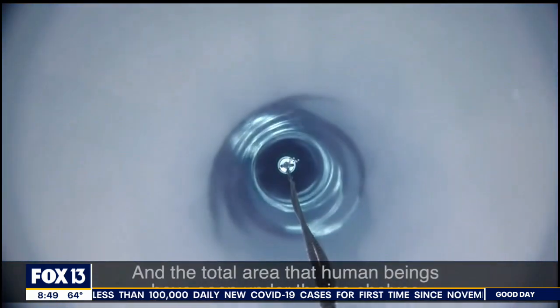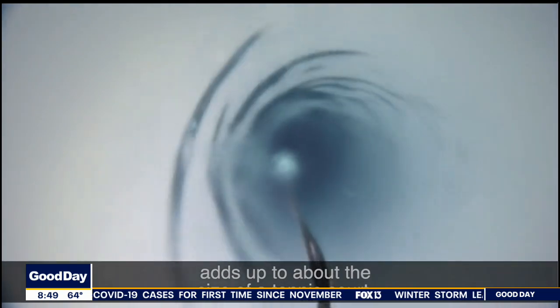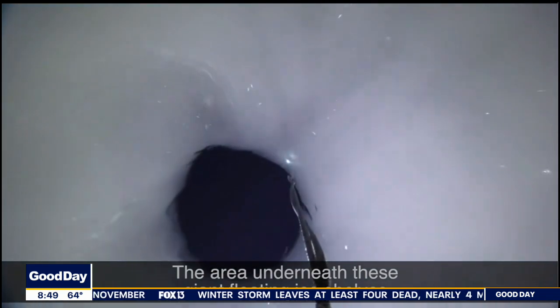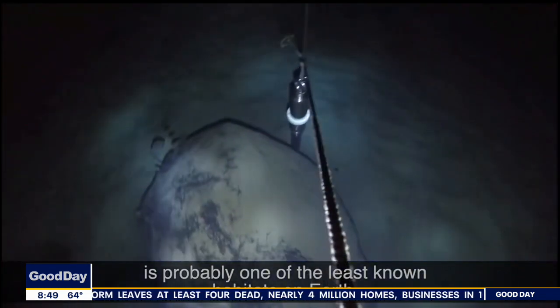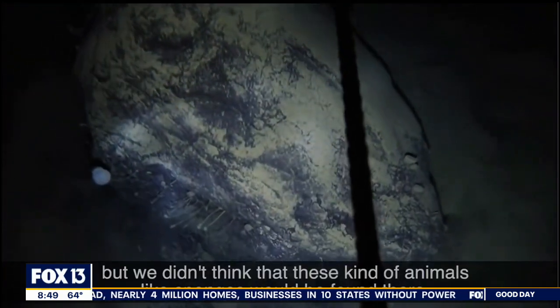This just goes to show you that life can be found in the most extreme examples — thousands of feet below ice. It's a great story and it's fascinating. Another thing to say is that life always finds a way, doesn't it? It finds a way to survive in the worst of places.